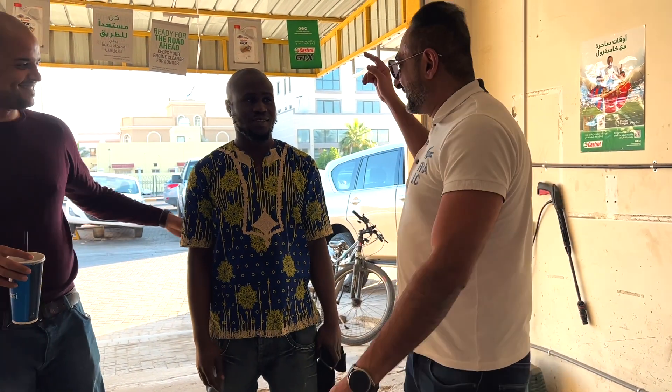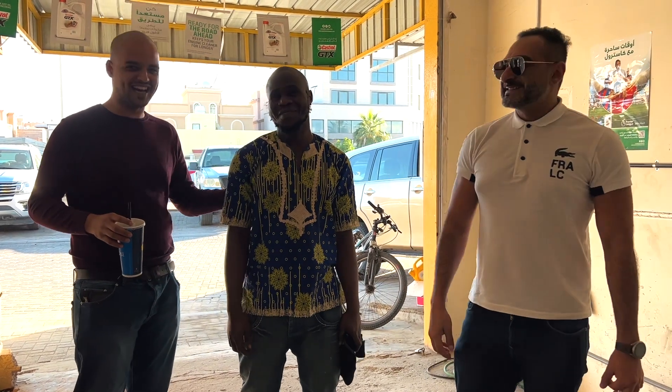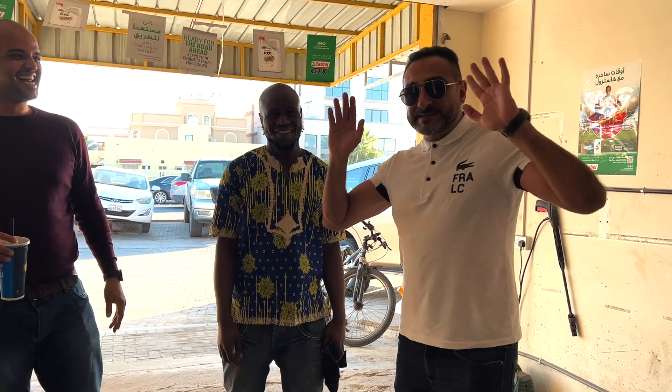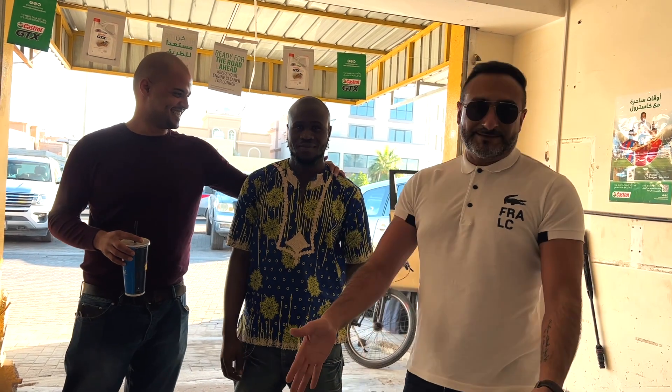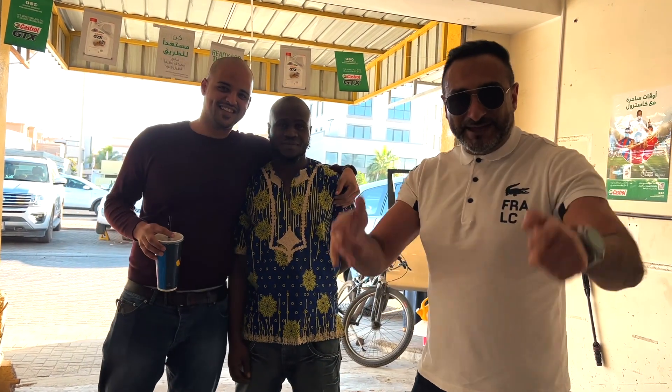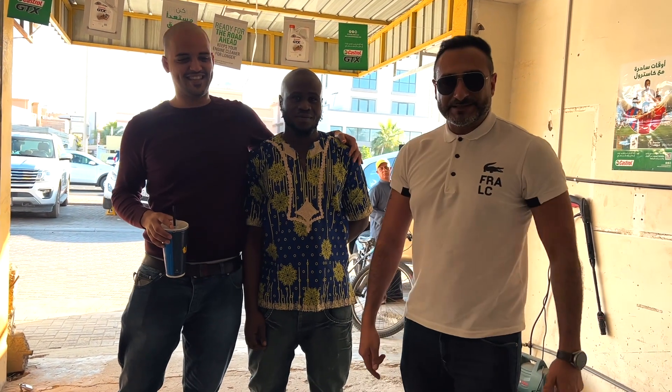We're at the bike center with big man Isa, my brother. Isa now has a job at this bike center — big up to the employer that gave him this job. We need bikes, so guys, if you have bikes that need repair, come here. Isa wants to fix them.